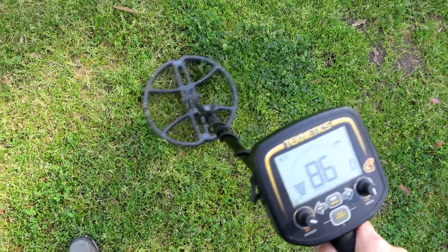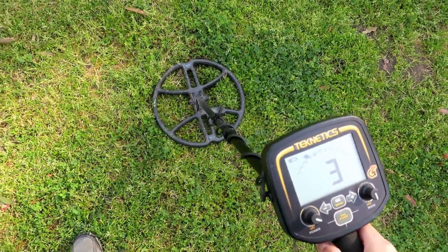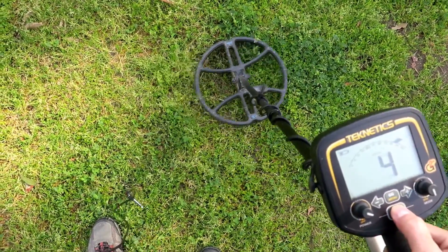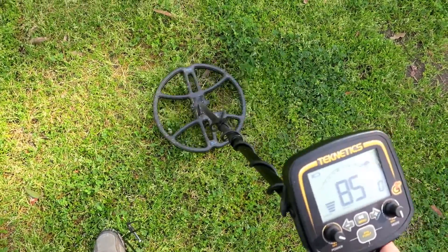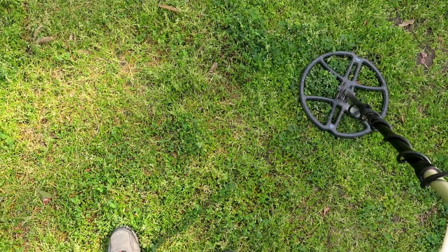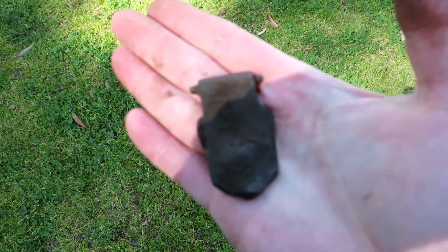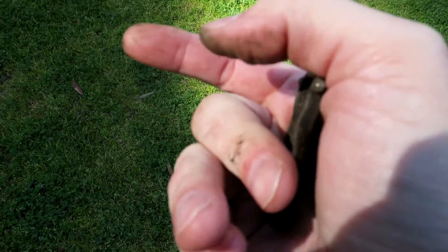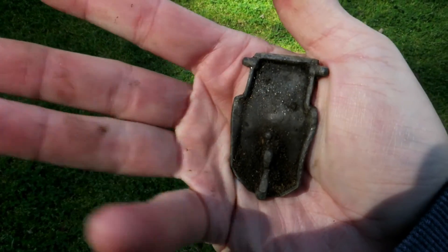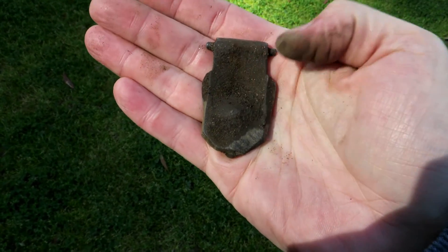85-86 — too high for a dime-penny, too low for a quarter. Might be a silver dime, but it's pinpointing kind of big, so I'm assuming it's a bottle cap. I'm not getting any iron grunt on it. I have iron audio on at 13, but I'm not getting any iron. It wasn't a bottle cap or a coin — who knows what the heck that is. It's got a couple little pin points on the side to swivel, so it's like a cover or bracket for something. It might have got hit by the mower. What could it be?